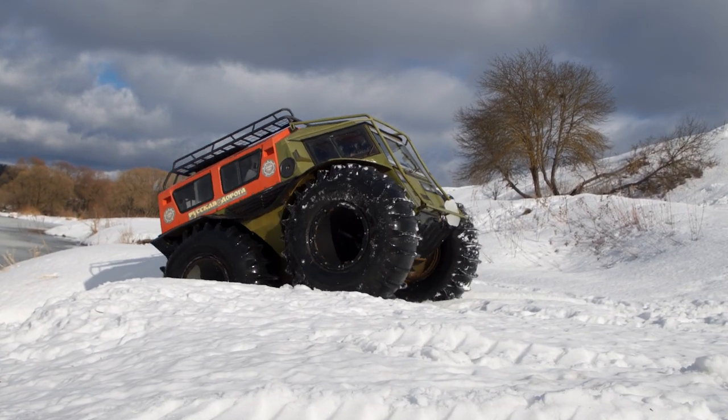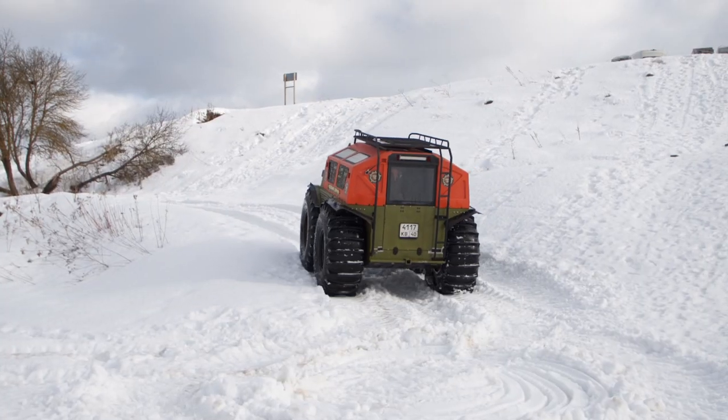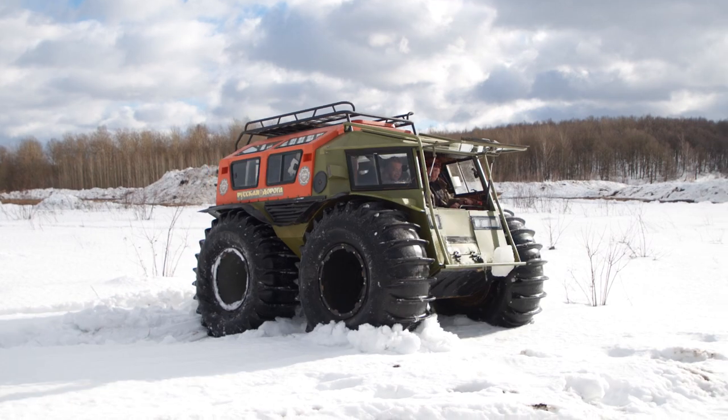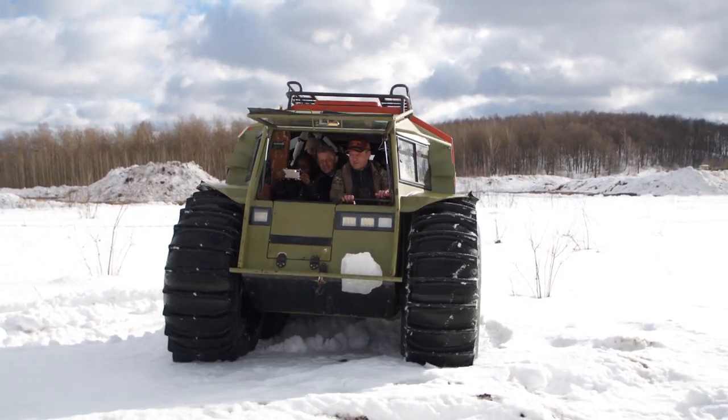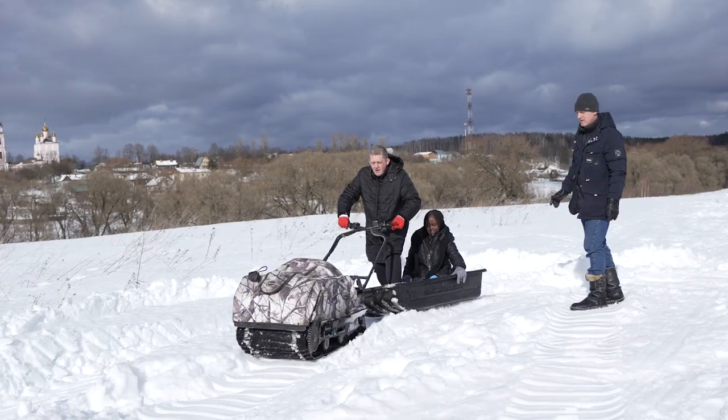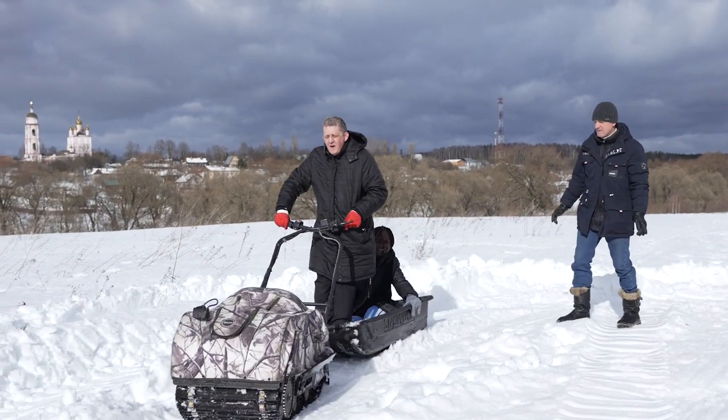Lobov's team is currently developing an electrical version of Sherpa with Slavyanka motors from Sovelmash. The electrical cross-country vehicle is not inferior to the original — quite the opposite, it is superior to it. It does not pollute air and water, runs very quietly, and can thus be used in natural reserves.